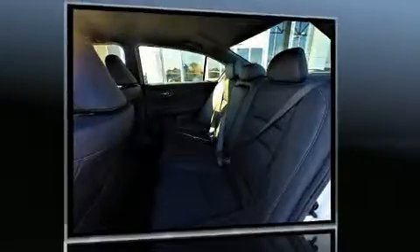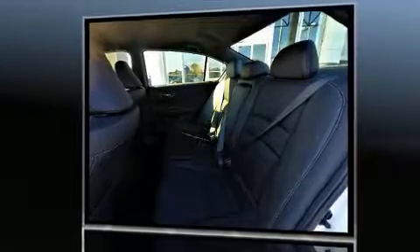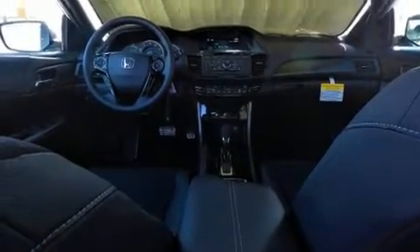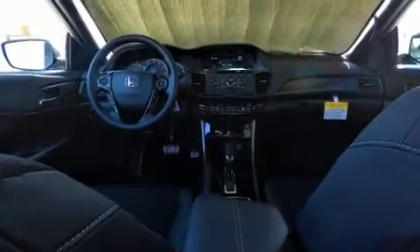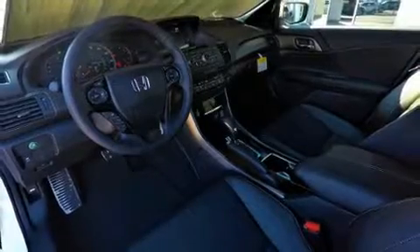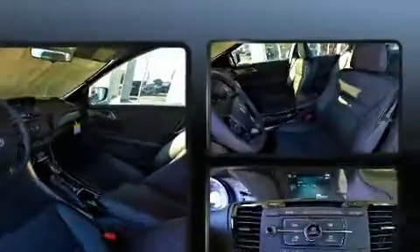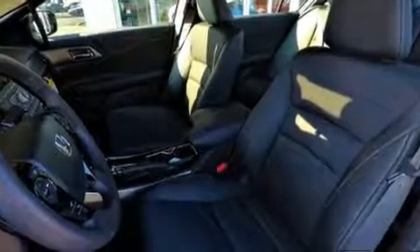Comfort and style features include one-touch window functionality, a tachometer, speed-sensitive wipers, an outside temperature display, front fog lights, remote keyless entry, and a split folding rear seat. Audio features include a CD player with MP3 capability and steering wheel mounted audio controls.